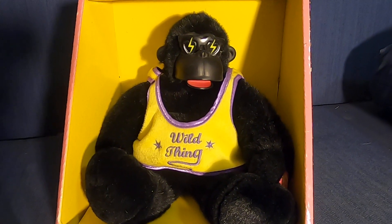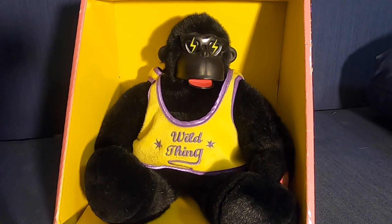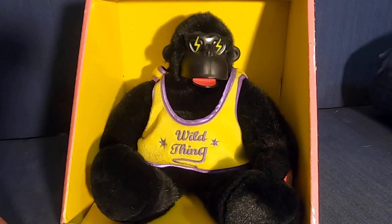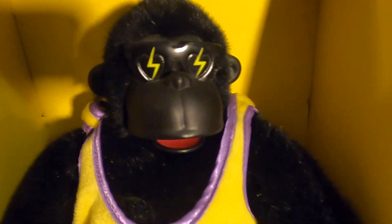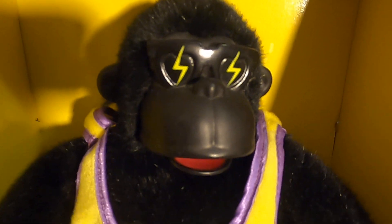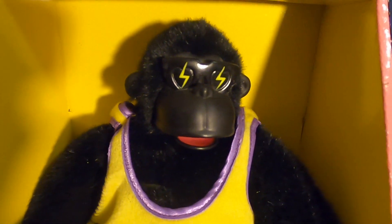I believe these were made in maybe the late 90s or maybe early 2000s — I don't really know, I'll have to check the box after this video. But yeah, he's very cool. Get a close up on his face again — those awesome glasses, I really do like that. And then his shirt. He's just really cool.